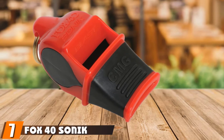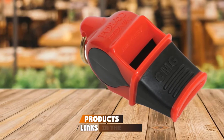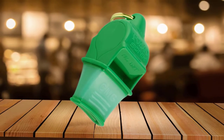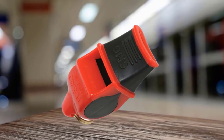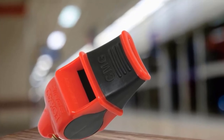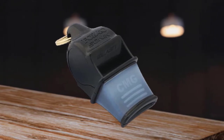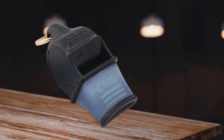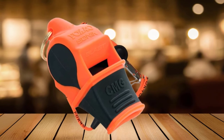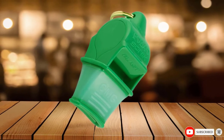Moving on to number 7, we have the Fox 40 Sonic Blast CMG Whistle. The Fox 40 is available in a wide array of colors and is an excellent option for a survival whistle that emits a high-pitched sound. It emits more than 120 decibels and can be heard more than a mile away. Made of 100% high-impact ABS plastic that does not retain moisture, it can still survive the harshest weather conditions. The pea-less design ensures no moving parts to obstruct sound, and it has two chambers with a breakaway lanyard for easy access and portability. This whistle is perfect for all kinds of situations and will truly catch anyone's attention.